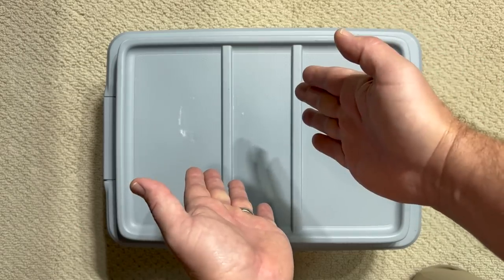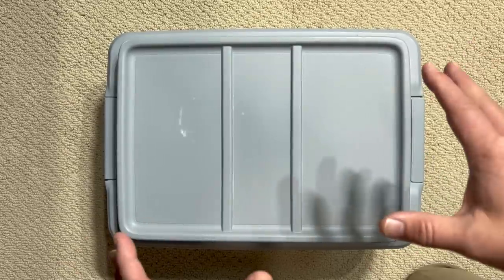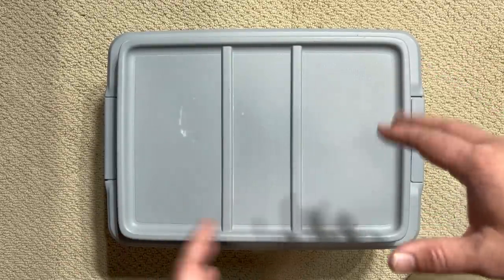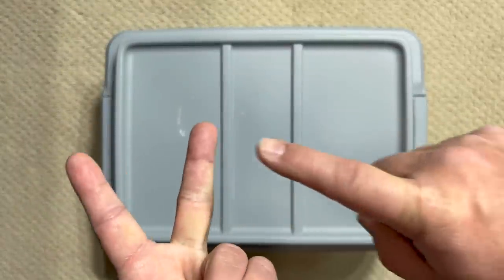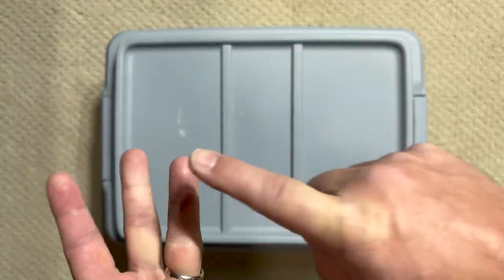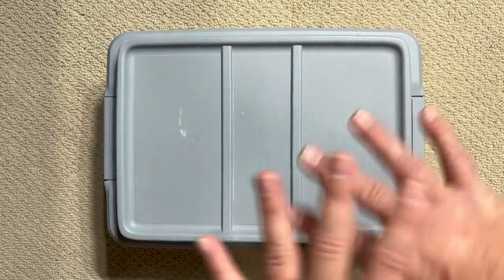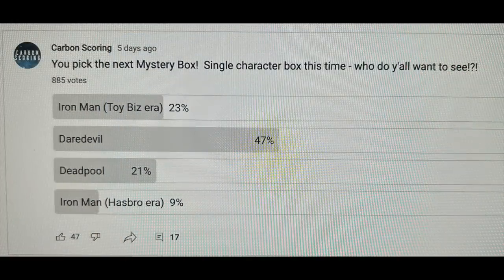But this box is different because I let you guys select who we're going to be talking about today. I posted a poll on my YouTube page and gave you the choice between looking at a box full of Toy Biz Iron Man figures, Hasbro Iron Man figures, or Deadpool figures. But thankfully, overwhelmingly, you guys chose Daredevil figures.